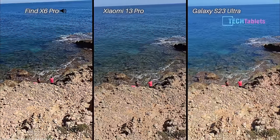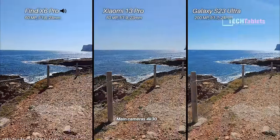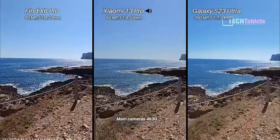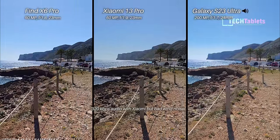Testing out electronic image stabilization — main camera is now at 4K 30 frames per second. We've got two 50-megapixel one-inch type sensors with the Oppo and the Xiaomi going up against the 200-megapixel sensor on the Samsung.